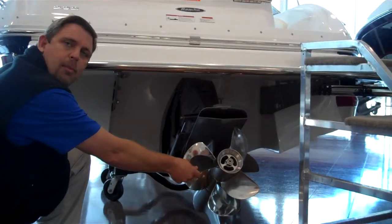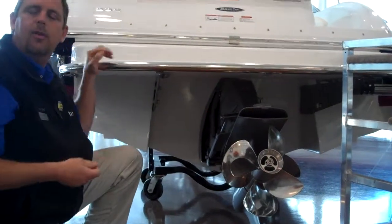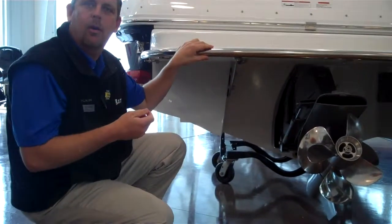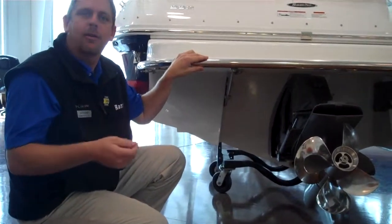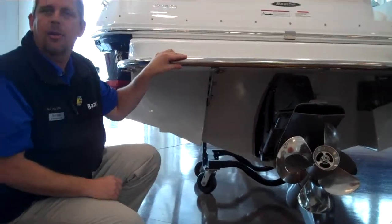Here at Rambo Marine, we use the Volvo Penta dual prop system. What that does is also help you get torque out of the hole, so if you're pulling a skier, tuber, or just riding down the lake, it's going to give you that torque and power that you need.